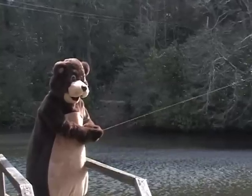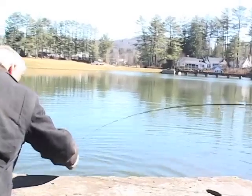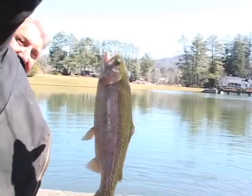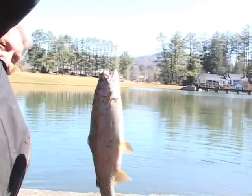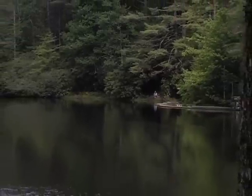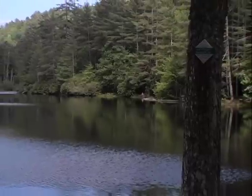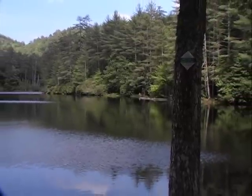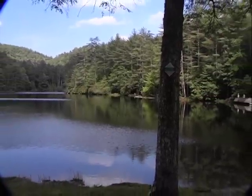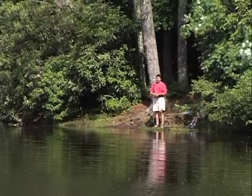Lots of folks come to the mountains for our fine fishing. Our rivers and streams are brimming with trout. Here's a beauty I caught just last week. Fishing is also popular at many of our lakes, including Cliffside. Cliffside Lake Recreation Area, just four miles west of Highlands on Highway 64, is a lovely place for fishing, swimming, hiking, and picnicking. Ben Hook Glade National Forest Campground is right next door.